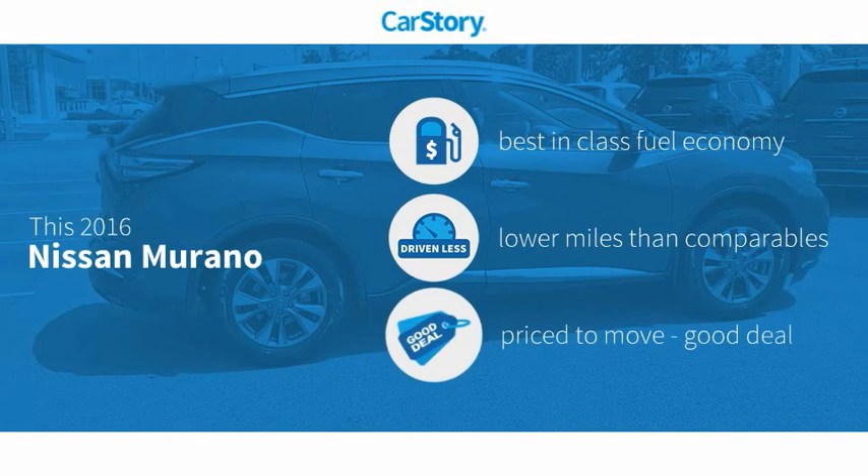Car Story Research indicates this vehicle as having best-in-class fuel economy, low miles, and a good deal.